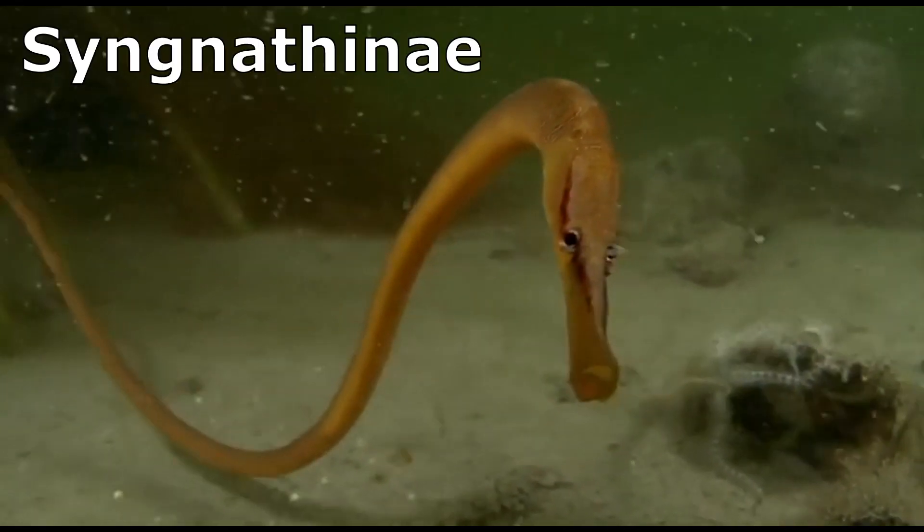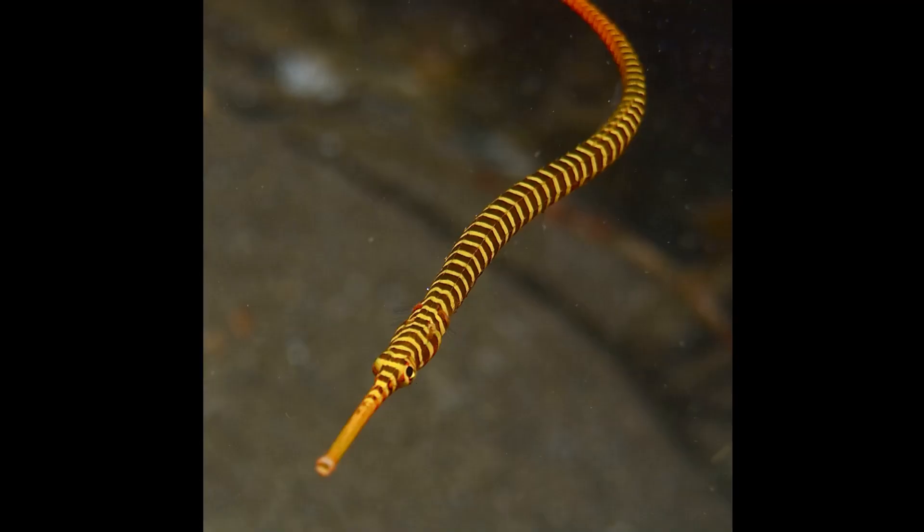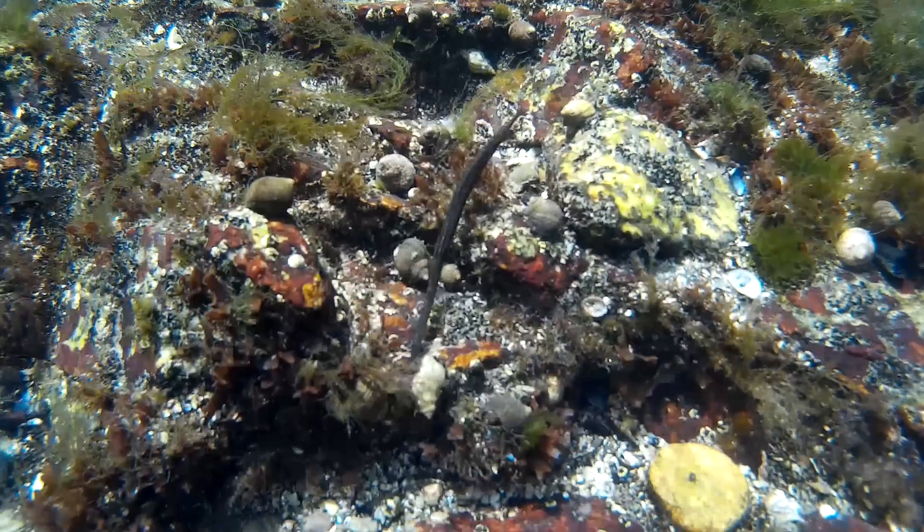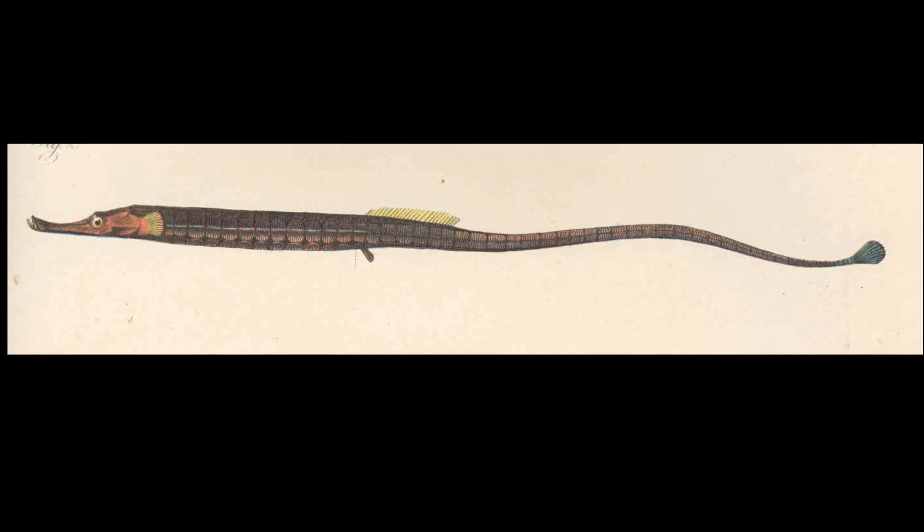Pipefishes belong to a subfamily of small fish. They are the lesser known relatives of seahorses. Most are marine, but some inhabit fresh water.